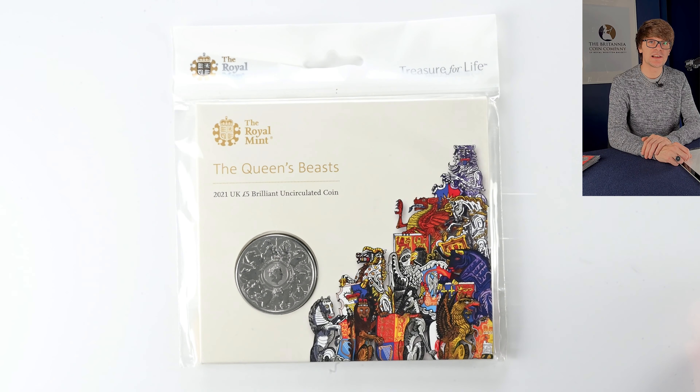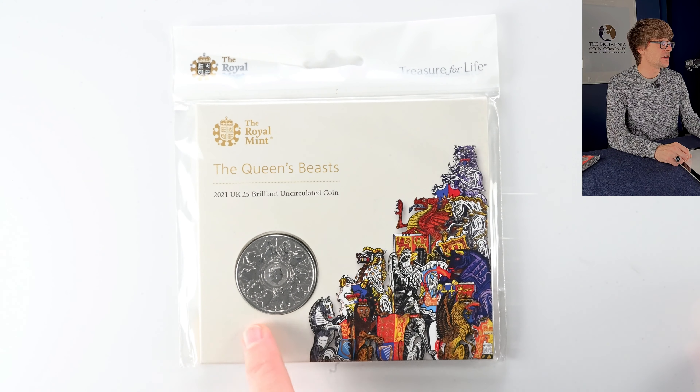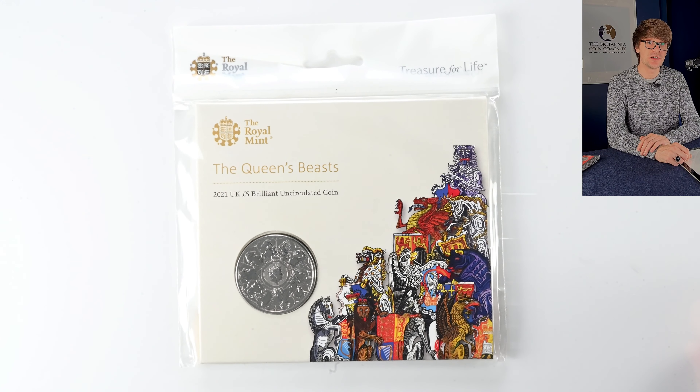It wasn't the last coin in the collection though, because the completer coin came out as a separate release — the 11th coin in this 10-coin series, and it is a real beauty. A really popular, stunning design. The intricate detail around the coin shows each of the individual beasts that we've seen on their own coins all put together on this one. It's lovely.